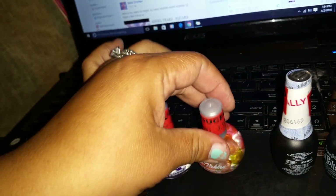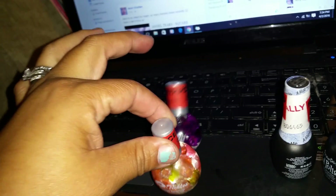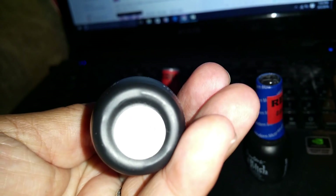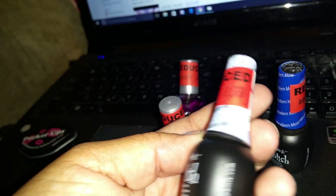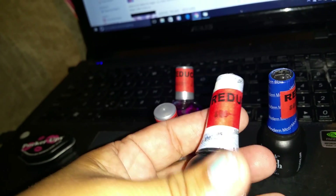Everything red was buy one get one free, so I bought one and got one free. Same with the gel polishes - I got this cute one called Amuse Me, it was $2.79 and I got the other one free.